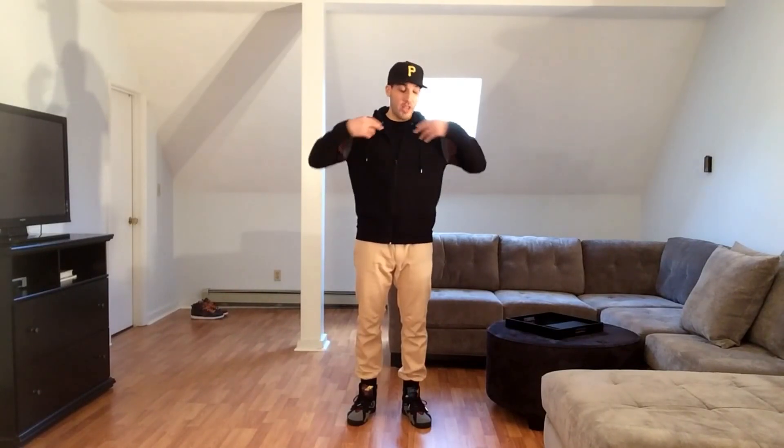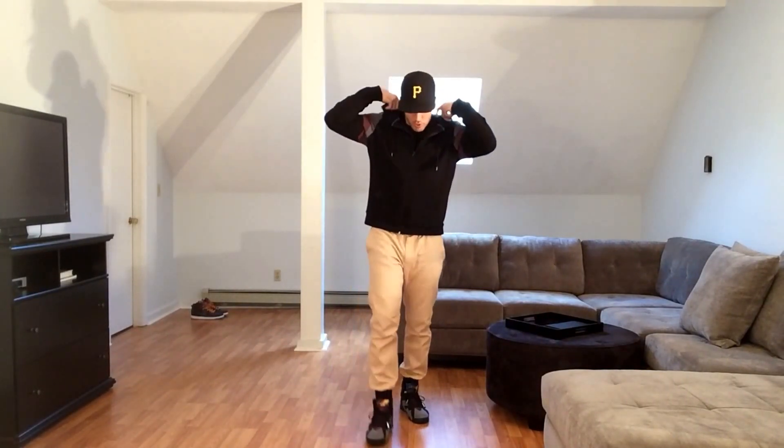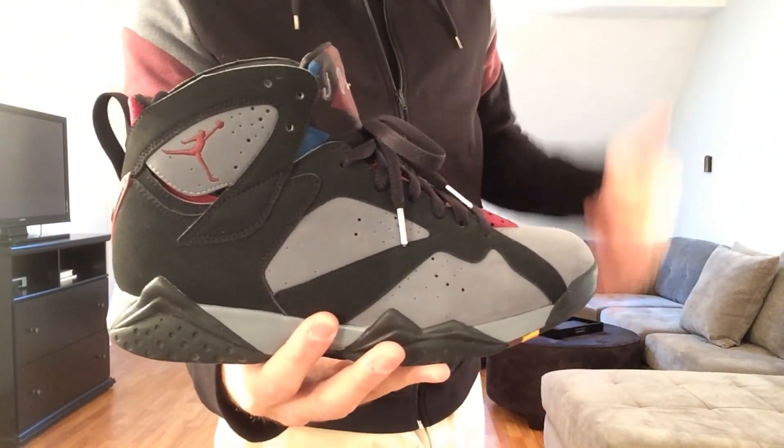I'm going to start with what I'm rocking right now: a black zip-up hoodie from Topman with some gray and maroon accents — it's not too thick, really nice. I have some black herringbone Kith Mercer pants, the cuffs down at the bottom are black, some Jordan 7s in that Bordeaux colorway, and then a Pirates fitted hat. Here's a quick look at the shoe, and let me show you guys the second look.